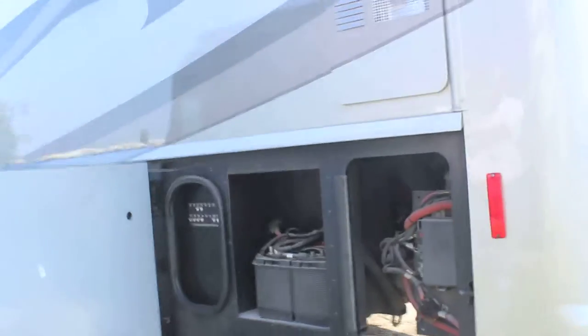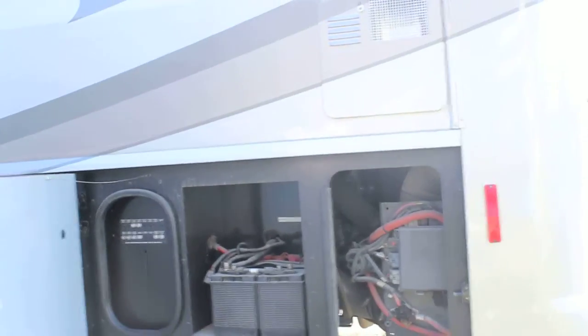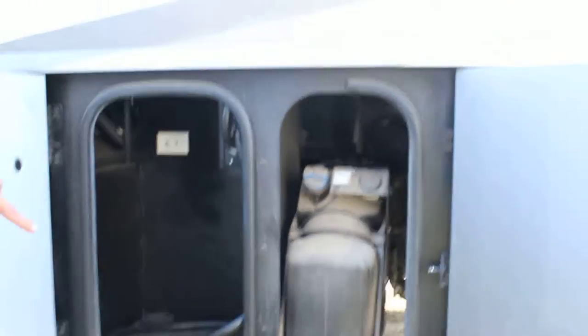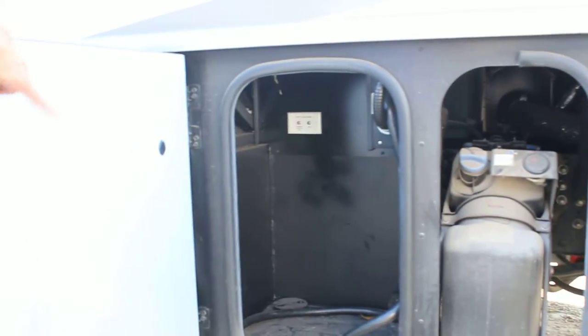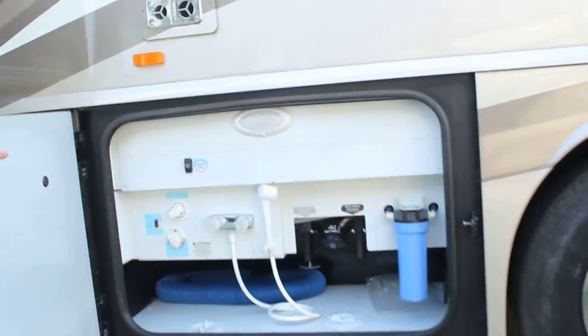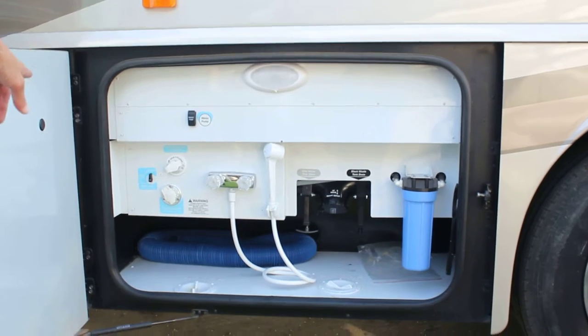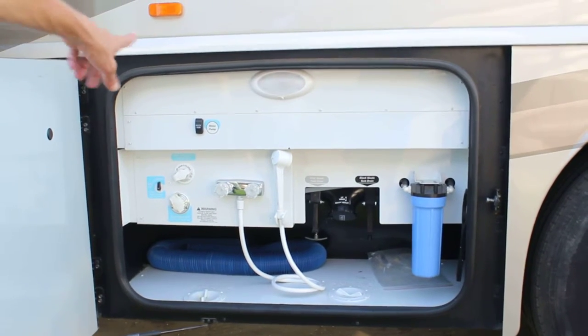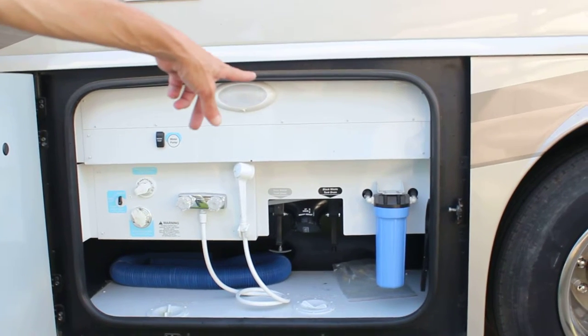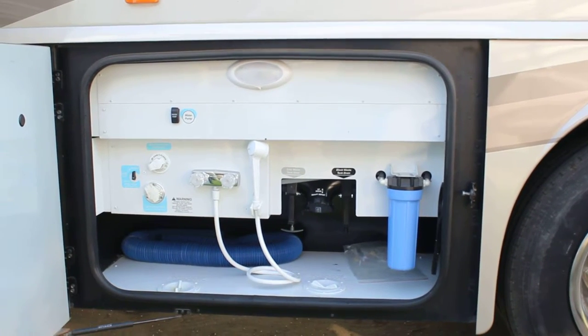Two battery banks for your diesel engine, relay switches, diesel exhaust fluid tank, storage for your 50 amp power cord, docking station for your fresh water inlet, fresh water drain and fill, water pump, gray and black tank drain, as well as the water purification filter.